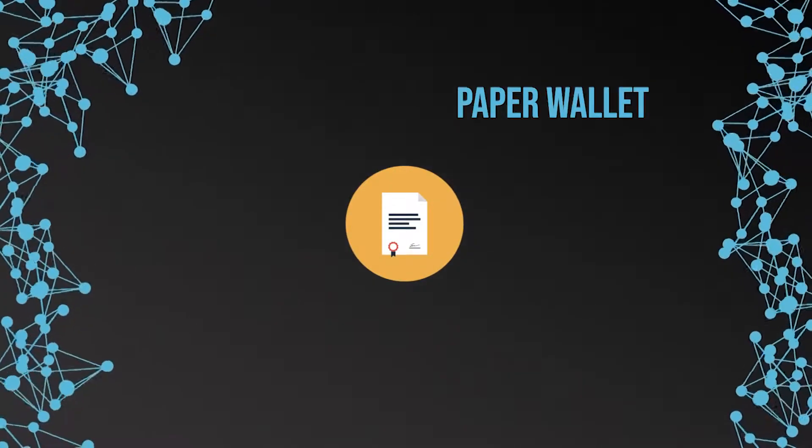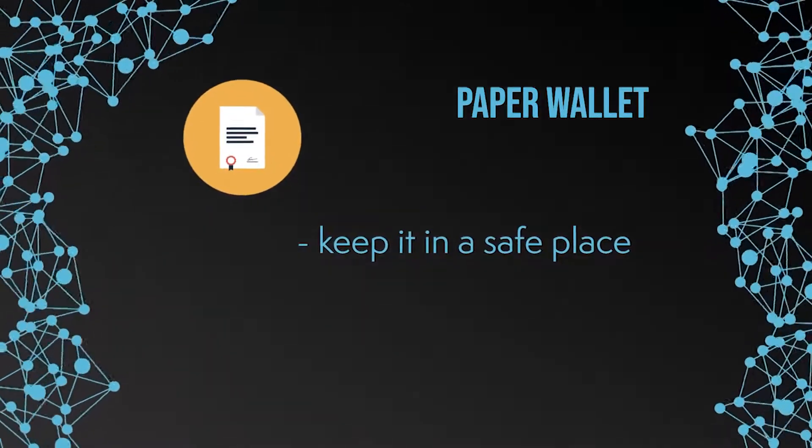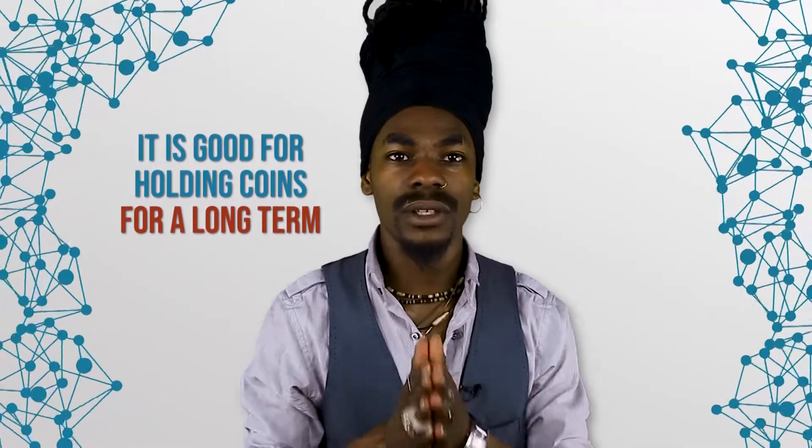A very safe alternative way to store your coins is the so-called paper wallet. A paper wallet, as the name suggests, is a physical piece of paper on which the private key is written. You can then keep this piece of paper in the safe place of your choice. This option is protected against all dangers of the internet. However, care must be taken to protect this piece of paper from physical damage such as moisture, sunlight, or fire. This type of wallet is particularly suitable for holding coins in the long term. However, this option is not useful if you want to execute a large number of transactions, because a new paper wallet would have to be created after each single transaction, since your private key was processed on a computer, which consequently reduces the security level of your private key.